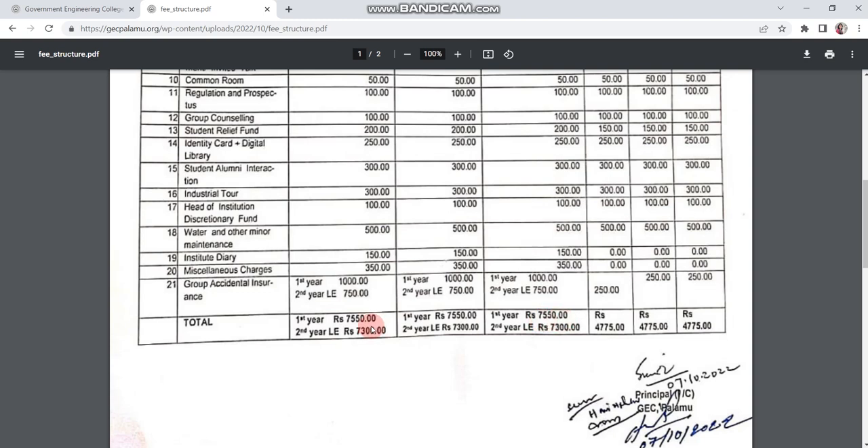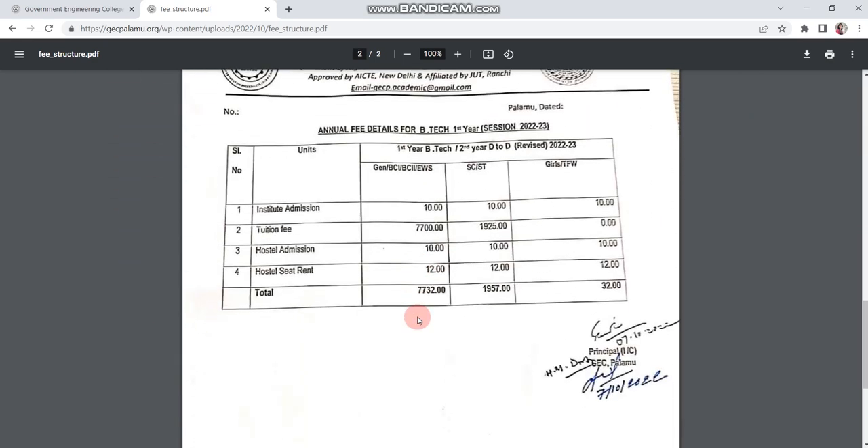One important thing: when you download the allotment letter, you pay 1000 rupees, and that 1K will be deducted, so you will effectively pay 6550 for all categories. For the annual fee details — General, BC1, BC2, and EWS pay 7732; SC/ST pay 1957; and Girls and TFW pay 32 rupees. The fee structure is almost the same as BIT Sindri.